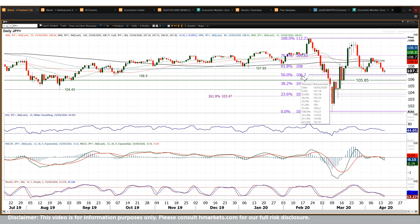106.70 is that 50% Fibonacci level, but basically you've got a pivot line around 105.85. You've also got those old lows from August and September to consider once more.